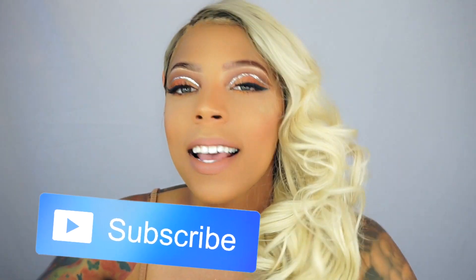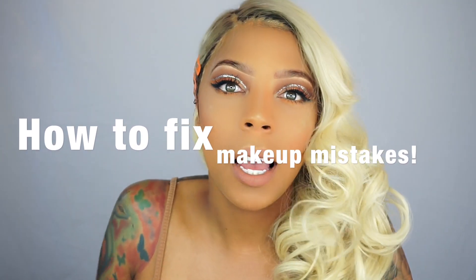Hi guys, welcome back to my channel. I'm Jay DaVinci. If you're new, be sure to hit that subscribe button. If you've already been watching my videos, what's up y'all, welcome to another video. In today's video, I'm gonna be sharing with you guys how to fix your makeup when you mess up but you don't have no time to fix it — and I think that's like half of us guys. Don't forget to give it a big old thumbs up, comment, subscribe for future videos, and let's get right into it.